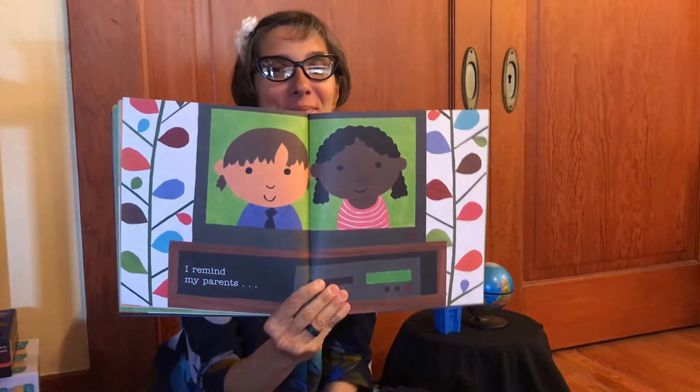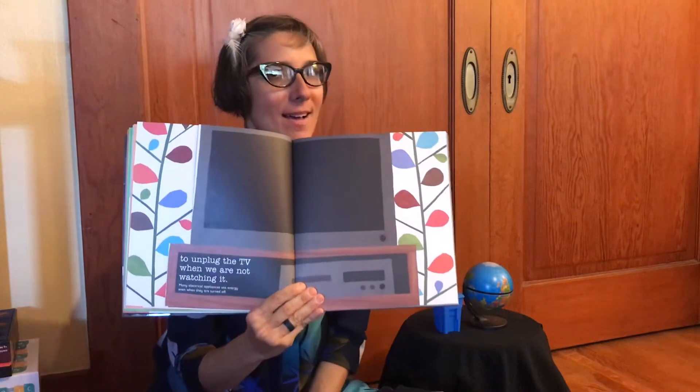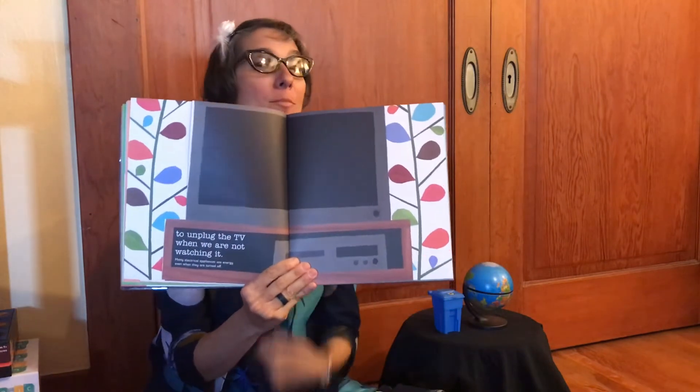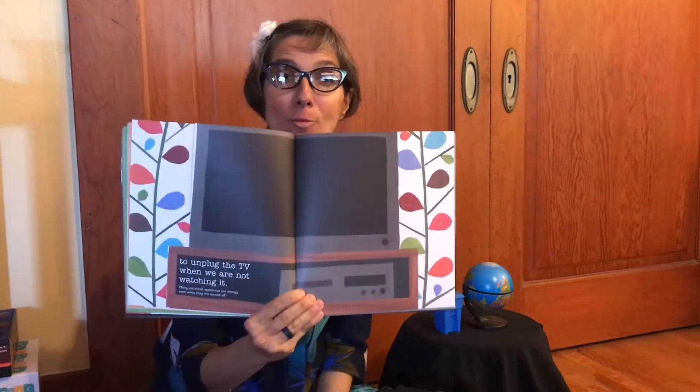I remind my parents to unplug the TV when we are not watching it. Many electrical appliances use energy even when they are turned off. This is an area I'm working on — I turn things off, but I forget to unplug them. So this is something I'm working on, because even if they're plugged in, they could still be using energy.